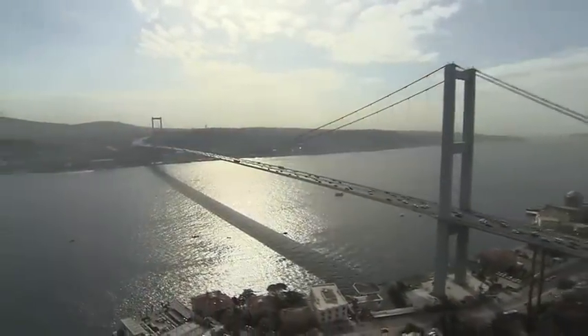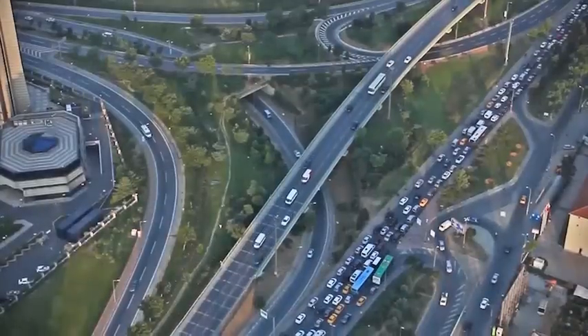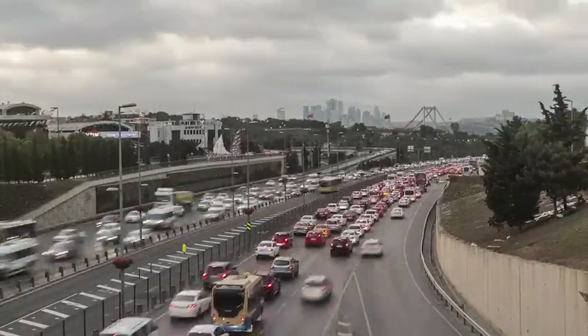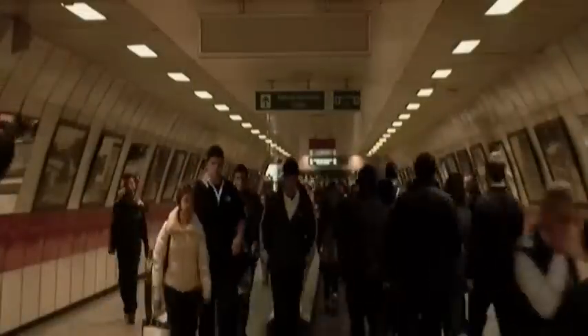Istanbul is a unique metropolitan city located on two continents. This exceptional feature also generates significant transportation problems. New solutions for reducing the growing traffic density between the European and Asian sides of the city are always being developed in an effort to diminish the resulting socio-economic burdens.